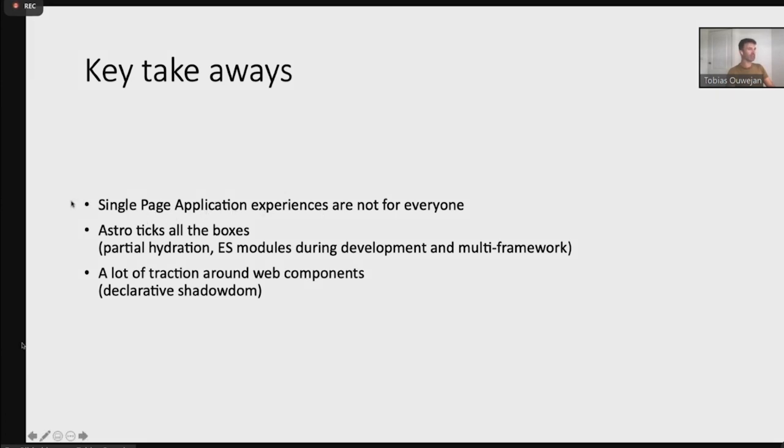Here are my key takeaways: single-page applications are definitely not the right approach for everyone, and I'm personally a little disappointed by that conclusion, but to get the right performance we need to give in a little. Astro is very interesting to look at — remembering it's in alpha/beta state — but it ticks all the boxes: partial hydration, its own ES module loader, and a multi-framework approach. And there's certainly a lot of traction around web components. I'm at the end of my presentation and I promised a quick Q&A, so I hope there's time for that.